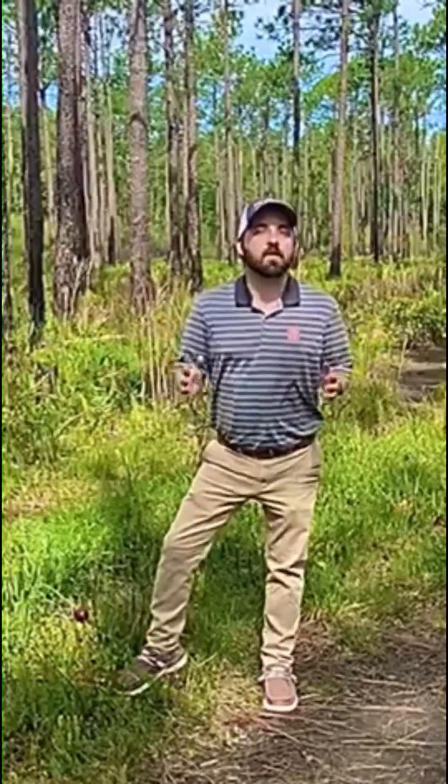Happy World Carnivorous Plant Day! I'm Taylor Jones with the North Carolina Cooperative Extension Service, and what better place to celebrate carnivorous plants than to come right where they are native. We are just outside 20 miles from Wilmington, North Carolina, here in the Green Swamp Preserve checking out the native carnivorous plants.